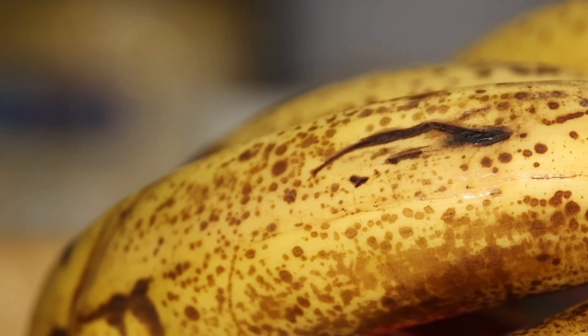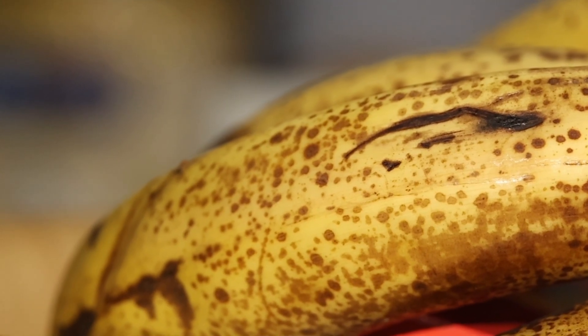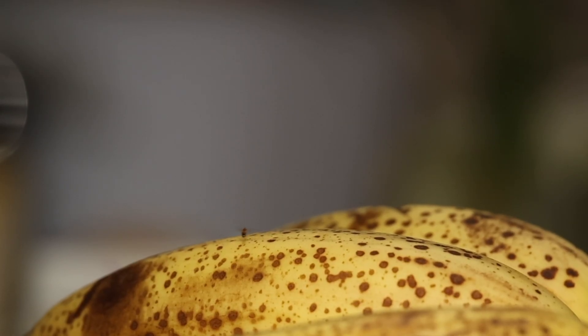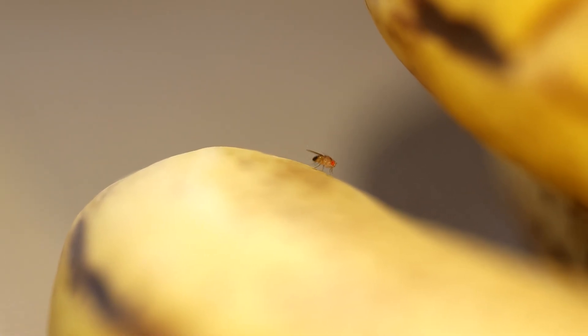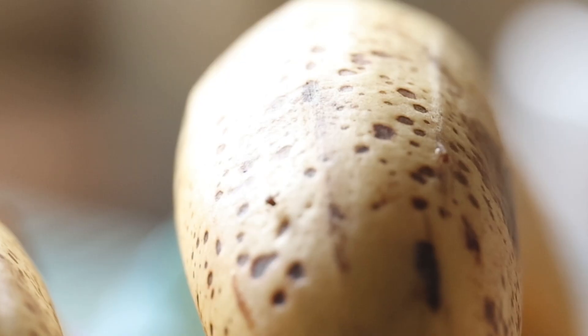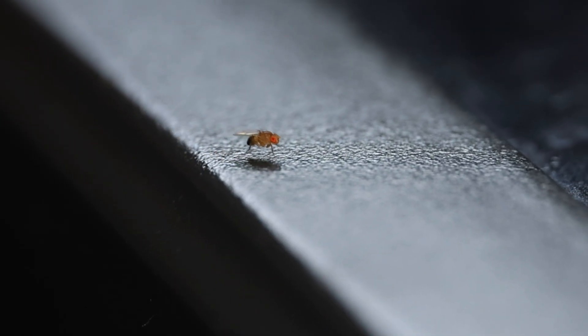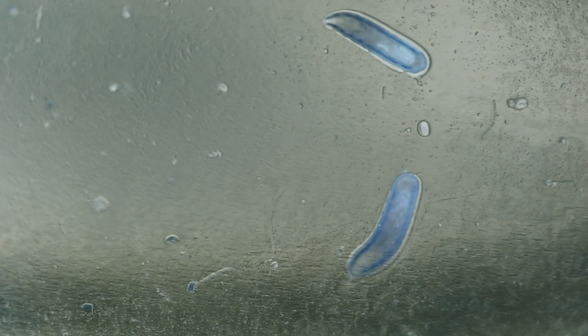Ripe bananas emit a gas and these flies come from almost thin air. They work on the surface of the banana and analyze it. They are very tiny, but don't be deceived by their size — the females can lay hundreds of eggs on the banana. These eggs produce microscopic larvae about half a millimeter, almost impossible to see with the naked eye.